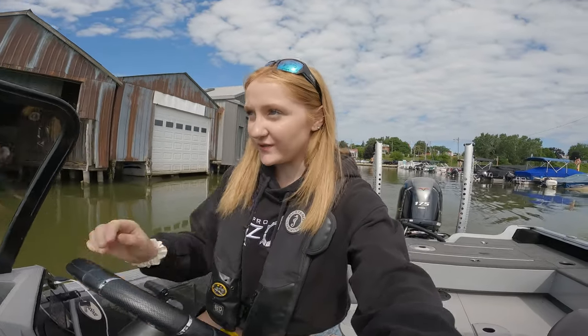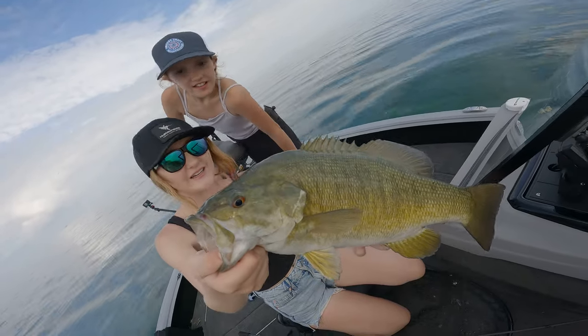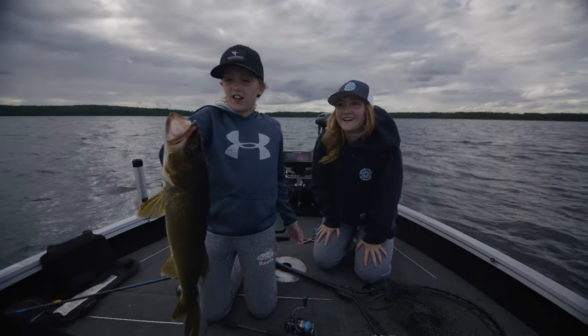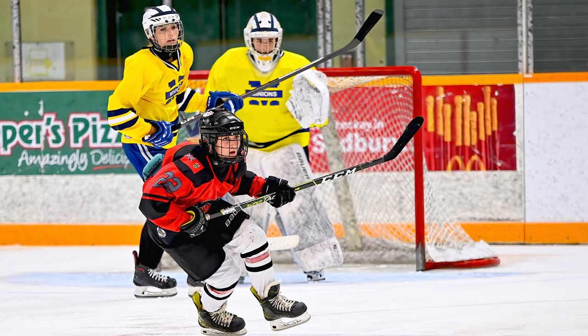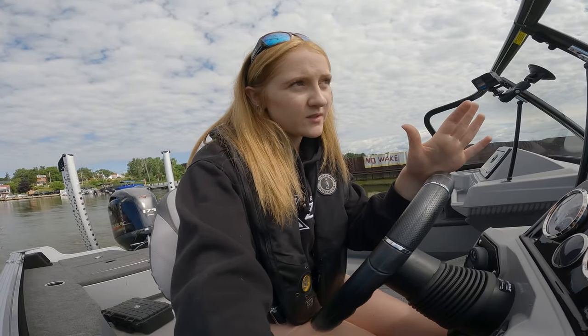Hello everyone, welcome back to another video. It's Avery here and today we are back out on the bay for the first time in probably a month or so. I actually have not been out on the bay since Bass Opener. I was up north in Kenora area at a fishing lodge for a couple weeks, and then this past weekend I had a summer hockey tournament in Sudbury. But I'm officially home now for the rest of the summer, finally. Today I'm going to search for some fish — going to pursue some smallmouth bass on the north shore of the bay. Let's get going.